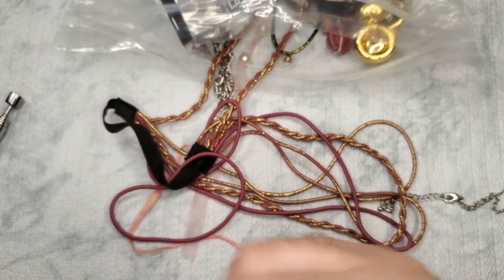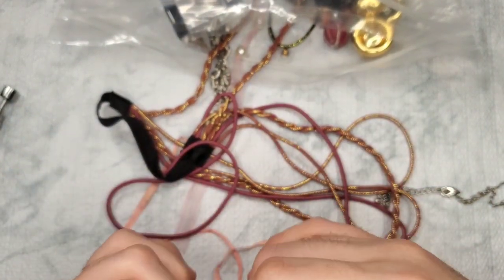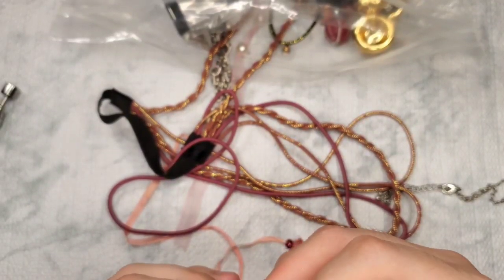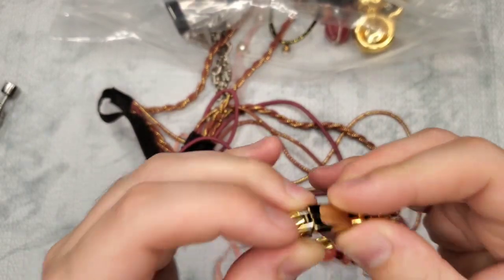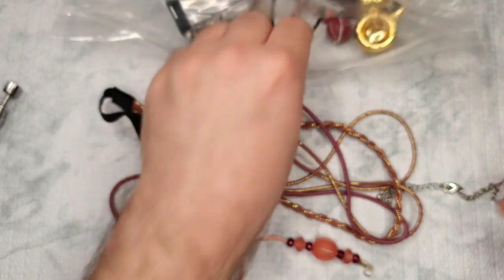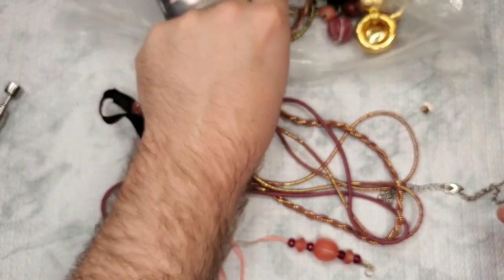Oh, this is a nice bracelet. How does this close? Okay, it is broken. That's unfortunate — that would have been cool. I'll see if I can try and fix it.